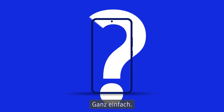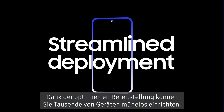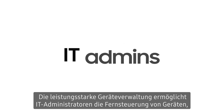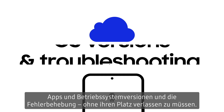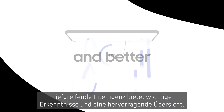It's simple. Government-grade protection ensures your corporate devices and data are always protected. Streamlined deployment helps you set up thousands of devices with ease. Powerful device management enables IT admins to easily and remotely control devices, apps, OS versions, and troubleshoot without leaving their seat. And deep intelligence provides actionable insights and better oversight.